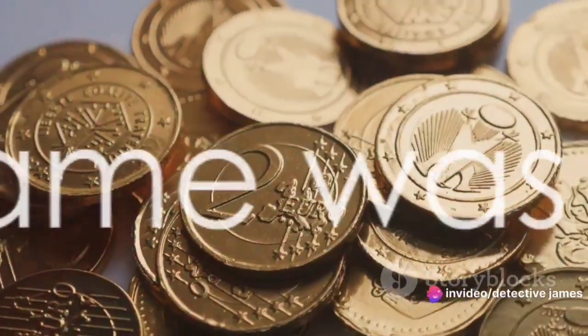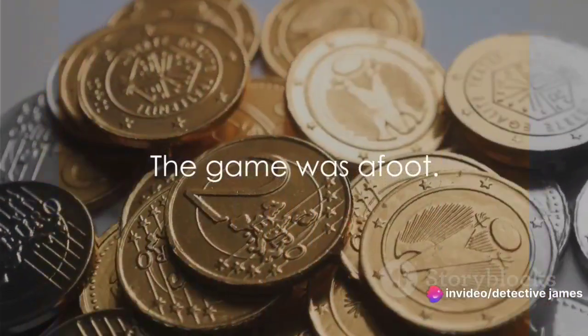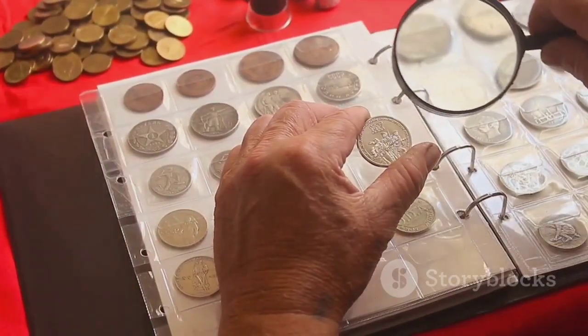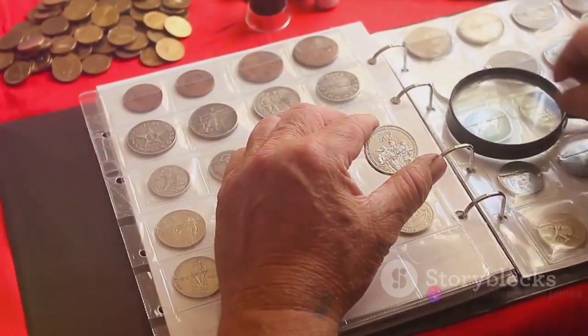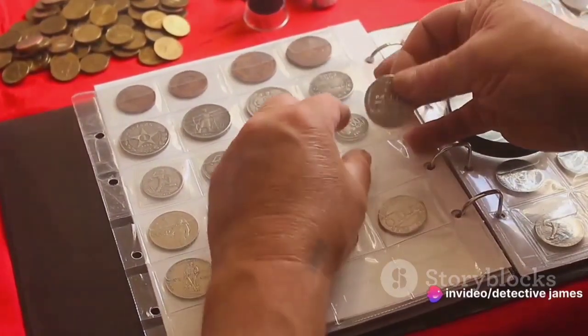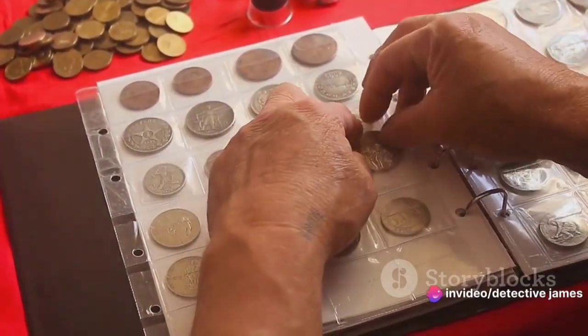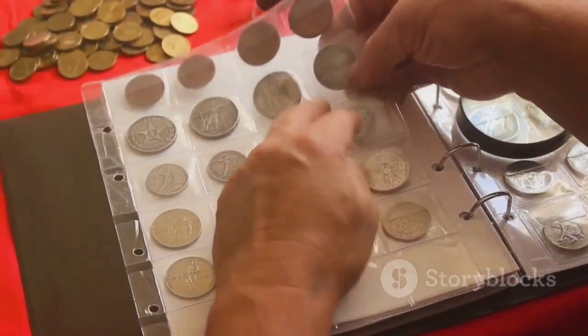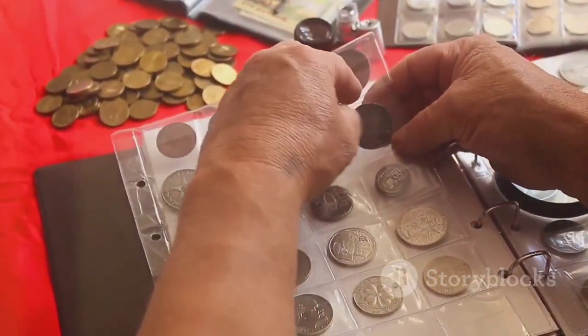It was clear that these were no ordinary counterfeits. The game was afoot. James knew he had to dig deeper, so he went to the local coin collectors' club. The club was a haven for numismatists — those who found joy in the study or collection of coins, banknotes, and medals. Some were casual hobbyists, others were serious professionals, but all shared a common passion for these tangible pieces of history.